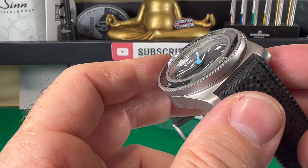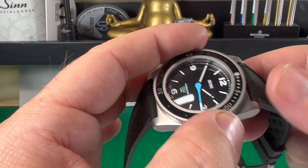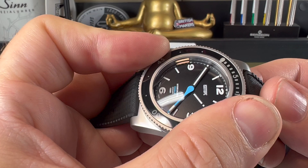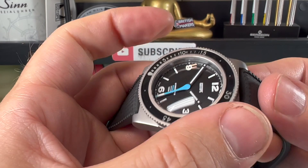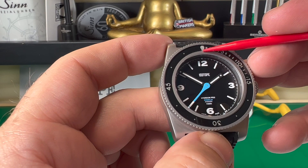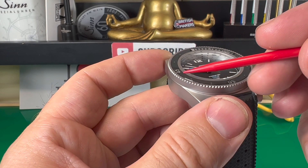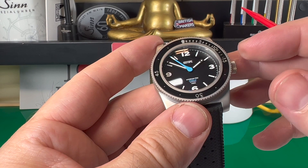The bezel has serrations on top which make gripping it quite easy. It's a 120-click bezel — it feels really solid and satisfying, with only a little back-play. It lines up perfectly. The eagle-eyed viewer will have noticed another Isotope logo on there, and this bezel features a sapphire insert, which is one of the reasons it's more expensive. All the markings are fully lumed, so it's a cracking-looking watch.